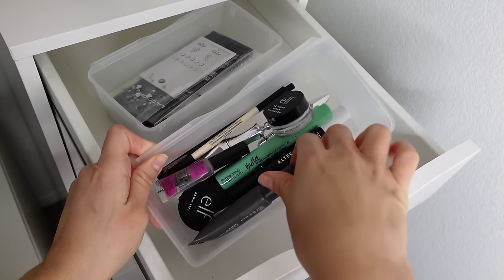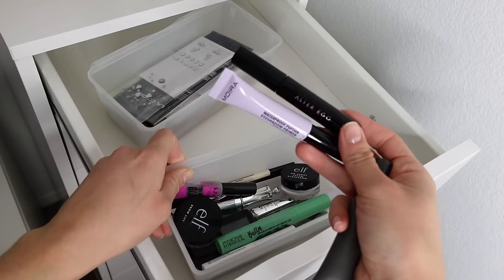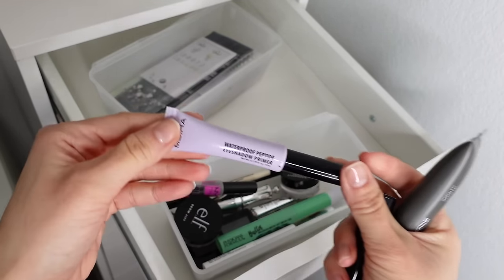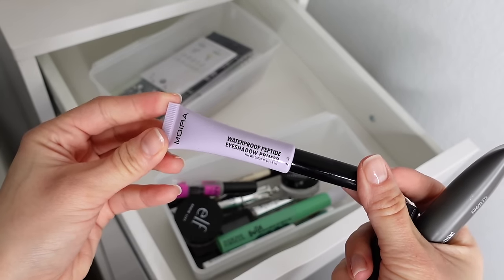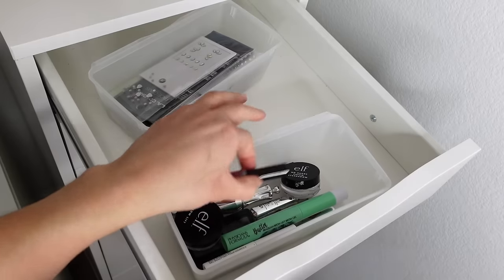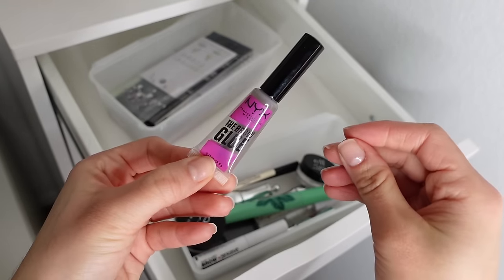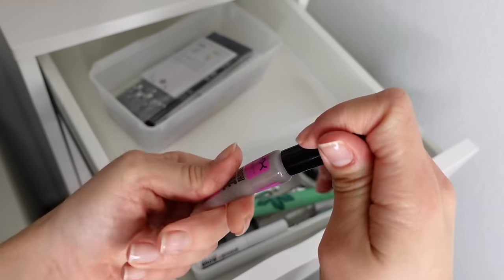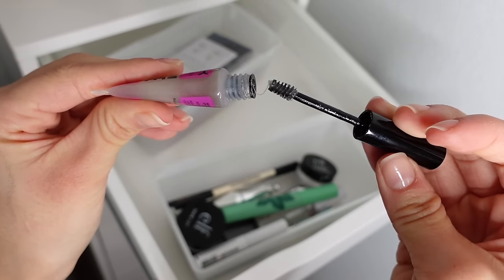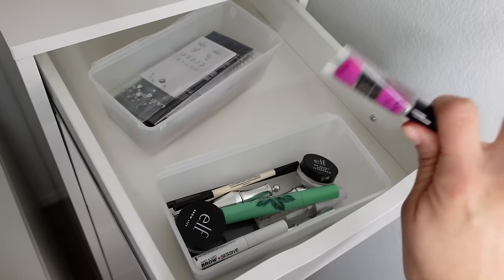In this little drawer I have brow stuff and eye primers. I finally threw out that crusty tube of Milani eyeshadow primer, and I want to use the ones I have open. I have one from About Face, one from Alter Ego, and the one I've been using the most — the Moira Waterproof Peptide Eyeshadow Primer I mentioned in my last video. It's very thin and hydrating, which just feels good on my eyelids. For brow gel, I have the NYX brow glue — one of the strongest hold brow glues — though you can tell it used to be clear and has gotten tinged with brown.